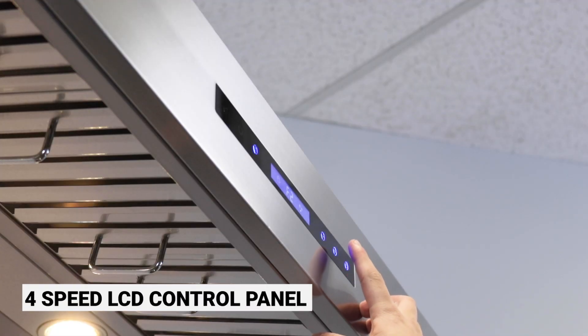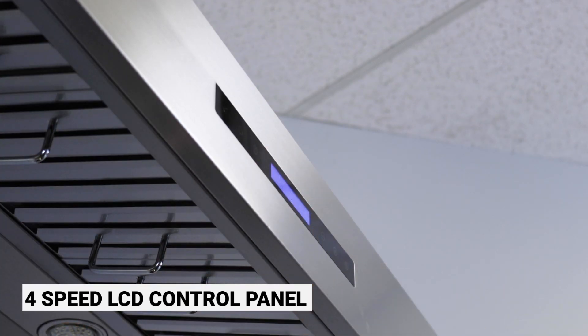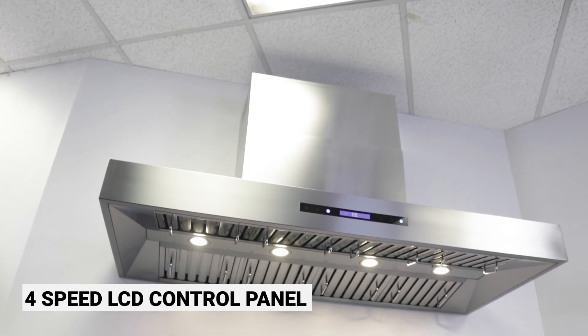It comes with an LCD control panel where you can choose between four different blower speeds, turn your lights on and off to illuminate your cooktop, and has a 15-minute auto shutoff option. The 755 has a sleek,